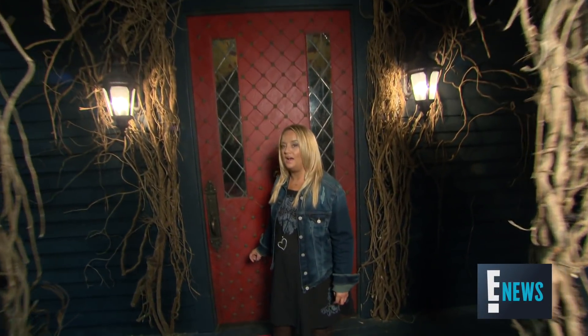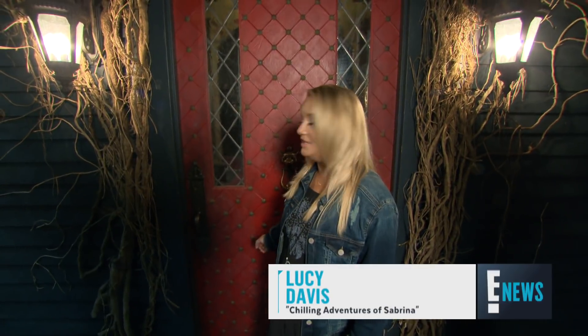Hello, I am Lucy Davis and I play Aunt Hilda in the new Netflix series, The Chilling Adventures of Sabrina. This is where I live. Come and see.